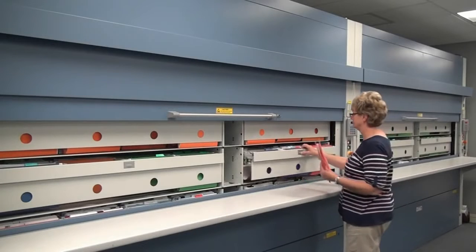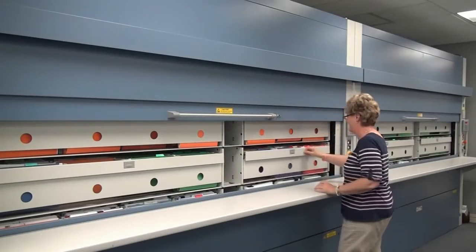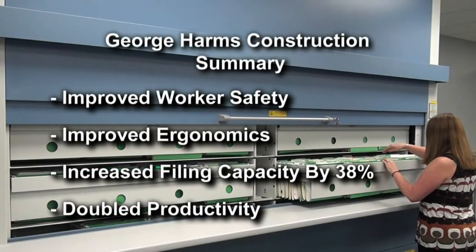The Lectriever vertical carousels fit into our company mission to provide our employees a safe work environment, make our processes more efficient, and provide our customers the best possible service. We hope you have enjoyed this Cardex Remstar benchmark briefing.